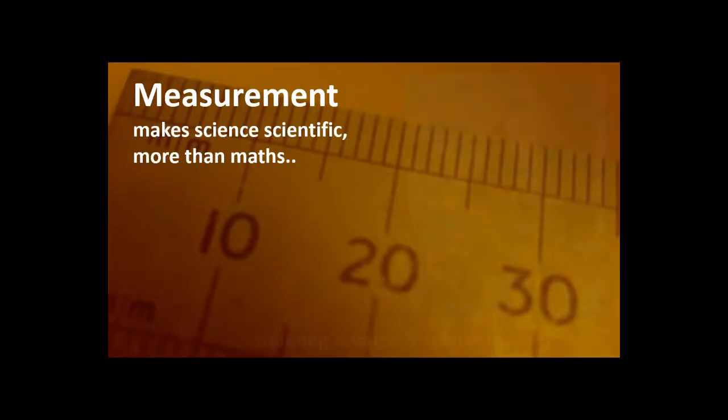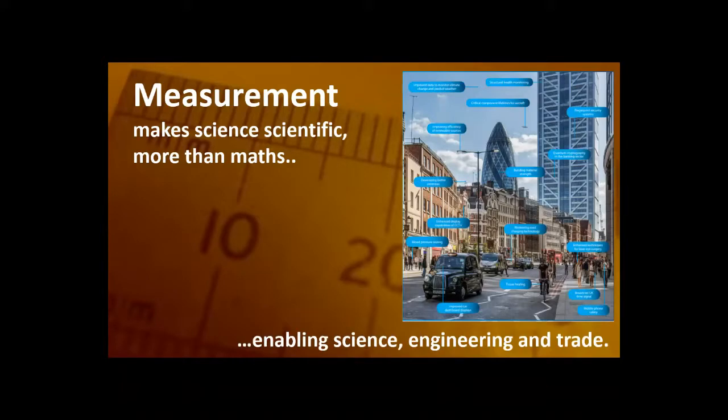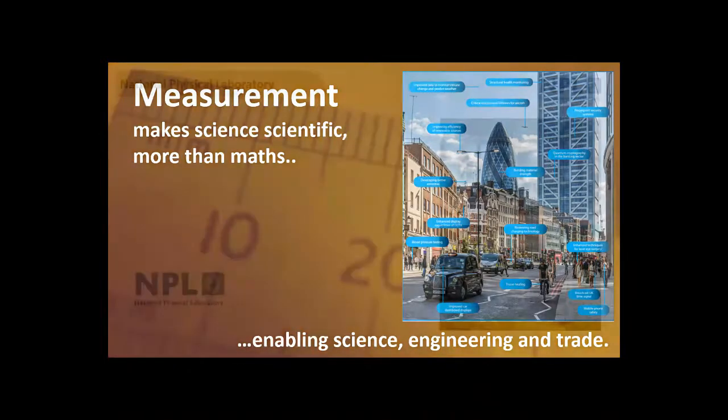Here's a rather brash statement: measurement makes science more scientific, even more than maths. This image from one of our school posters shows how measurement science intrudes into and enables every single aspect of 21st century living. We need to know how much we've got of things — whether it's how heavy something is or the chemical amounts of pollutants.